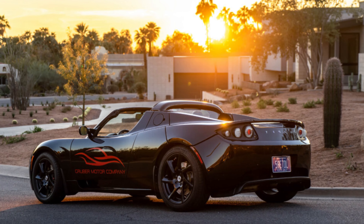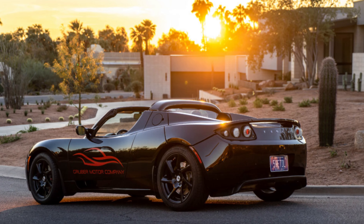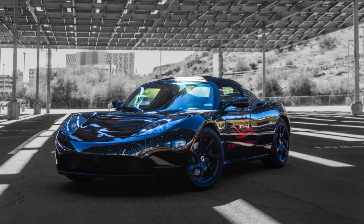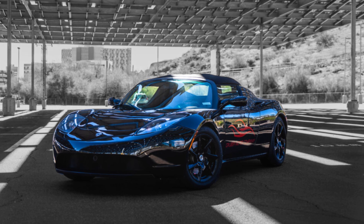This Roadster was spared the fate of so many donor cars, and rather than being rendered back into parts it is now in our Tesla lease program being enjoyed by our customers.